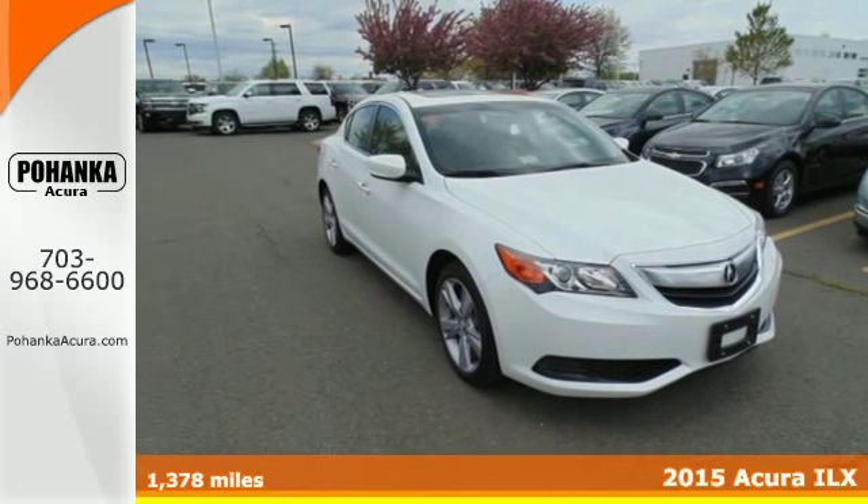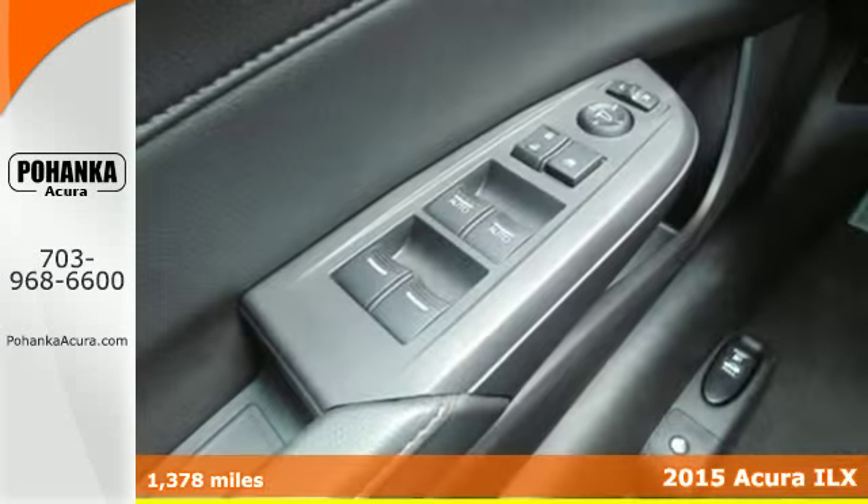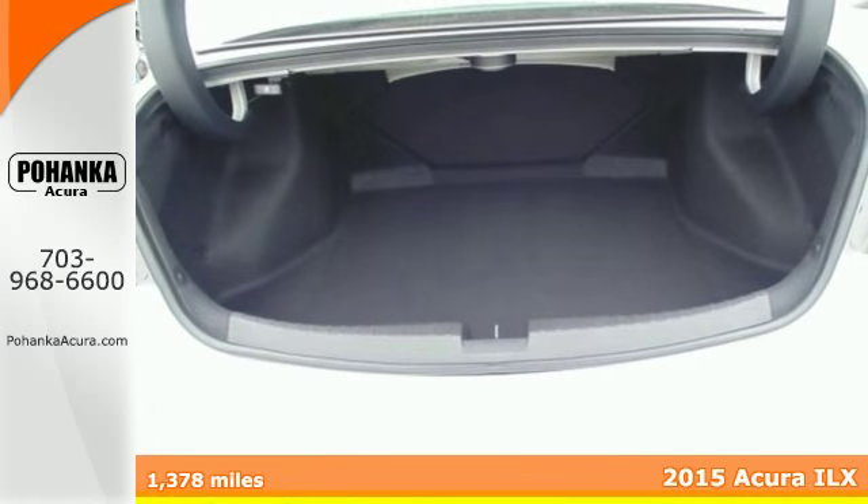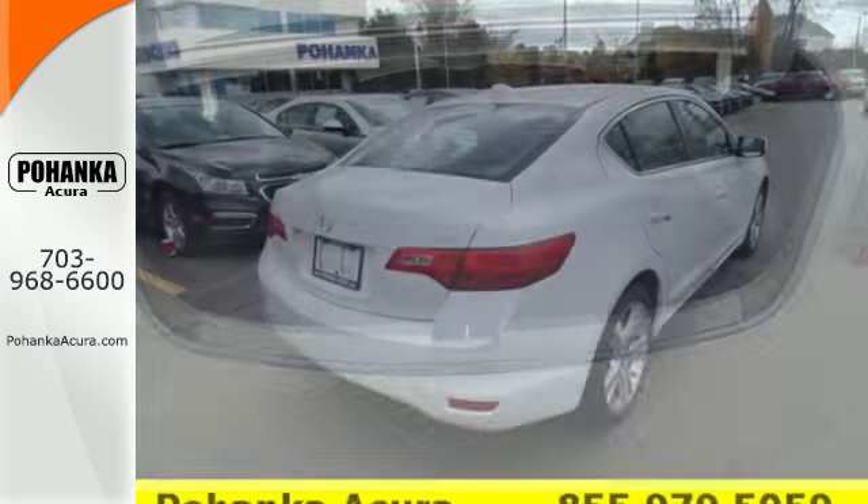It's a 2015 Acura ILX. In this sedan, peace of mind comes from Vehicle Stability Assist, a multi-view rear-view camera, and a sophisticated airbag system.